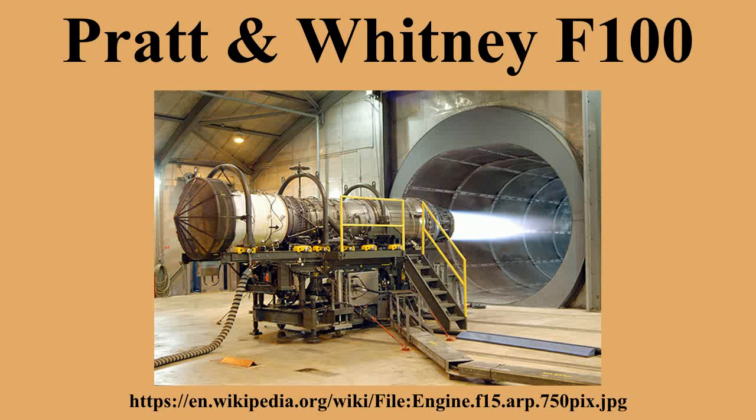Reliability and maintenance costs were also drastically improved, and the engine incorporates a digital electronic engine control. The F-100 PW-220 was introduced in 1986 and could be installed on either an F-15 or F-16. A non-afterburning variant, the F-100 PW-220U, powers the Northrop Grumman X-47B UCAV.